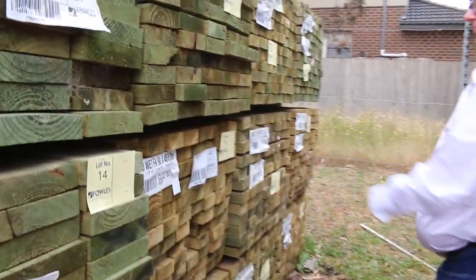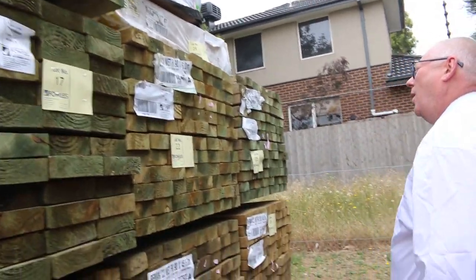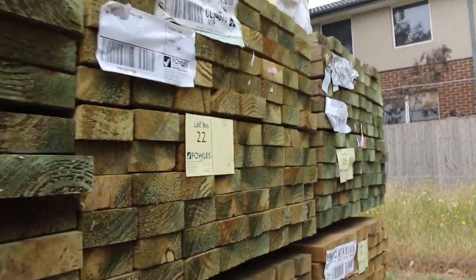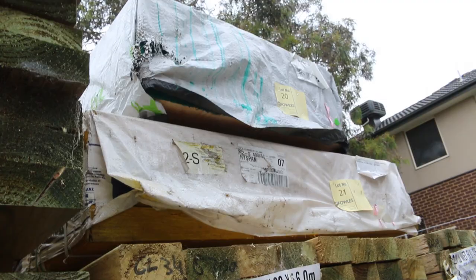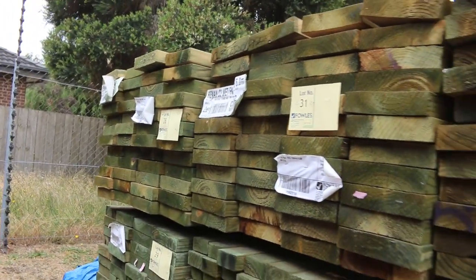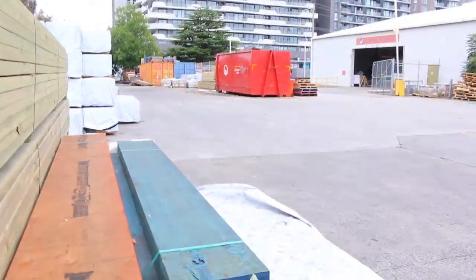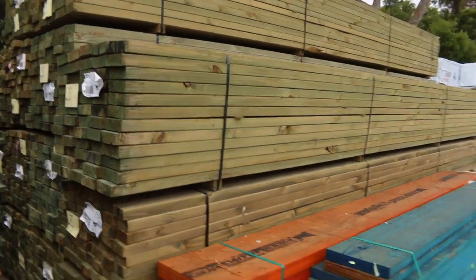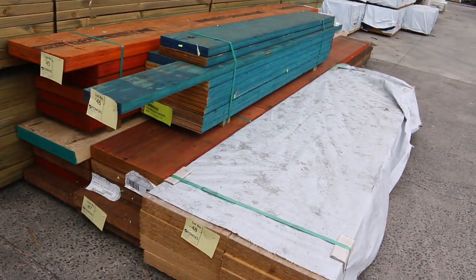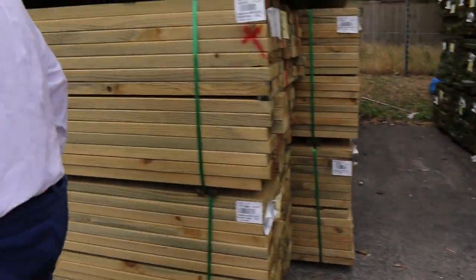Some more 90 by 45, six-meter lengths, and a couple of nice big packs of 400 by 63 LVLs up the top — lot numbers 20 and 21. Quite a bit of 90 by 45 treated here for those who've been looking. More 190 by 45 and more 90 by 45 — plenty of long-length treated pine this week, quite a bit of 140 as well. Have a look at those LVLs — exceptional offering there.